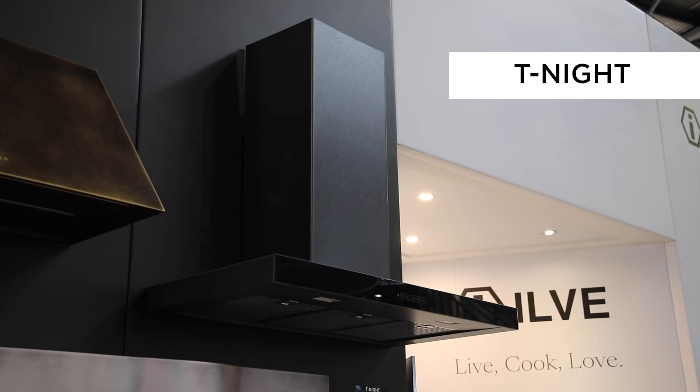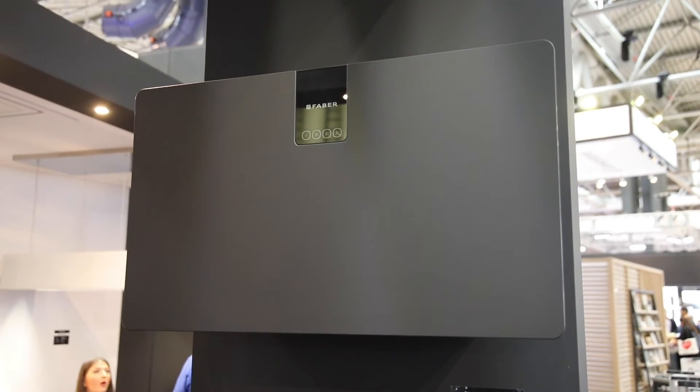We also have a number of new wall mounted hoods at the show, for someone who wants a real designer feature piece for their kitchen, available in all sorts of shapes, sizes, and finishes.